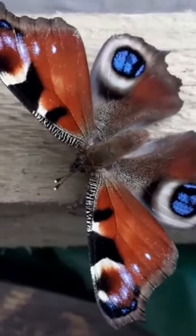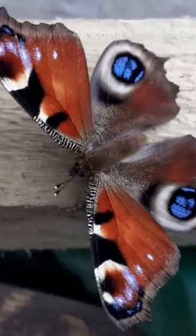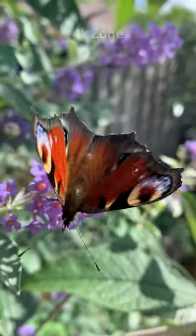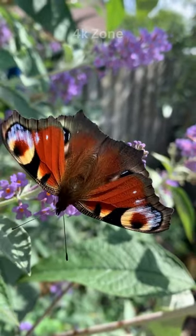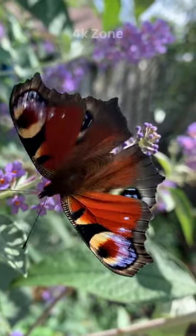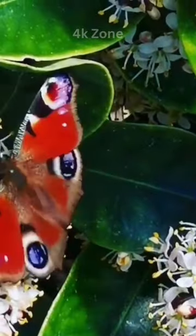The Peacock Butterfly, Aglais io, a splendid and recognizable species, boasts intricate patterns on its wings, resembling the vibrant plumage of a peacock. It's a medium-sized butterfly found in Europe and temperate Asia.